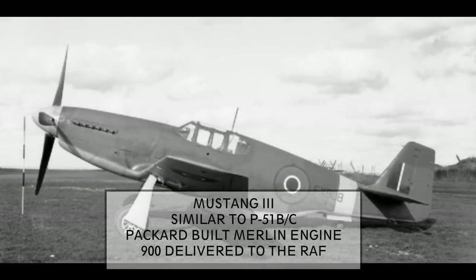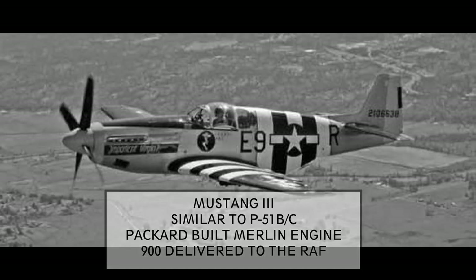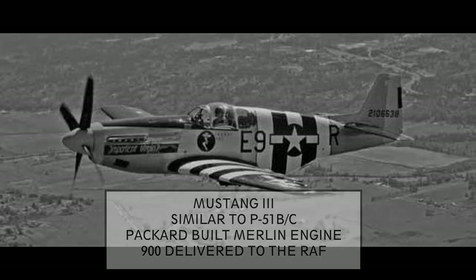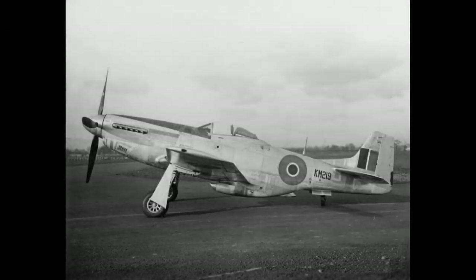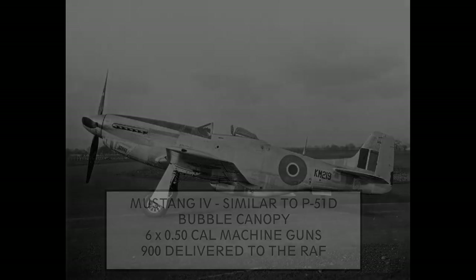Mustang 3: these were P-51B and C models equipped with the Packard-built licensed Merlin engines. Many were modified with the so-called Malcolm Hood, a sort of half bubble canopy for improved visibility. With the Merlin engines they could reach 470 mph and were very good at chasing V-1 flying bombs. Around 900 were delivered to the UK. Mustang 4: these were P-51D models with a true bubble canopy for better visibility, and mounted six .50 caliber machine guns against the earlier model's four. The RAF received around 900 units.